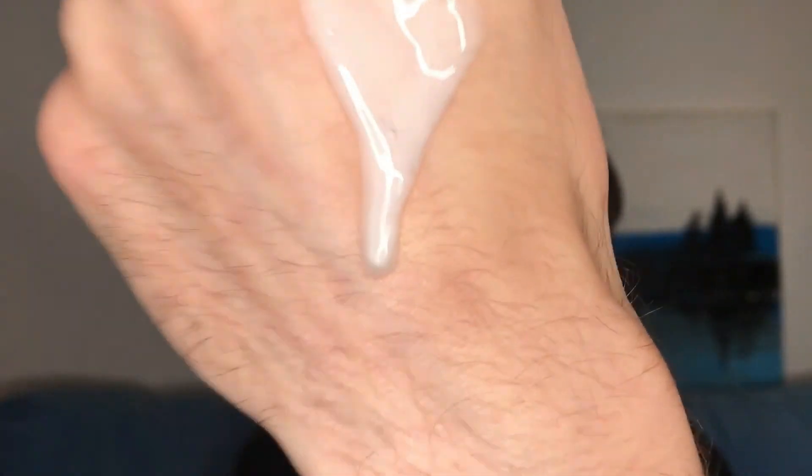The texture of this cleanser — as you can see — is really like a milk or something runny. But it foams really well. It gives you this type of luxurious feeling, like you are using some really high-end brand, like a French pharmacy product. It is really fabulous.